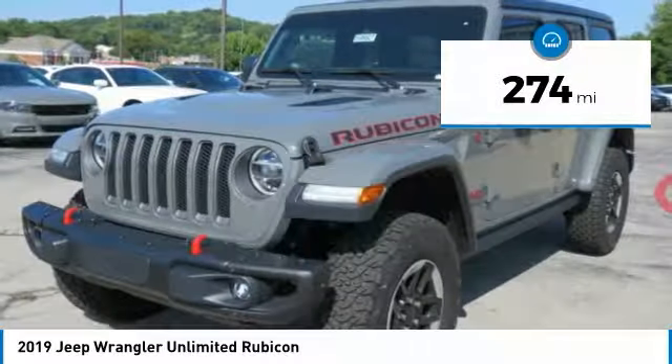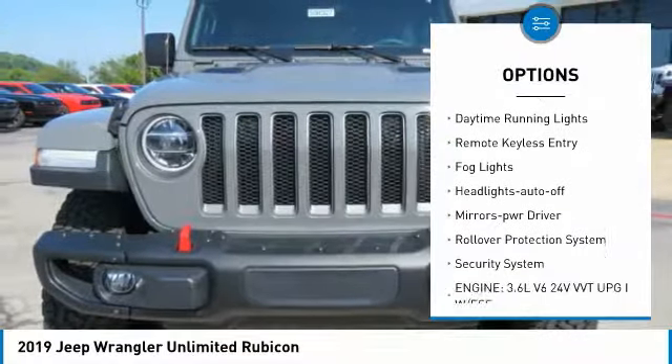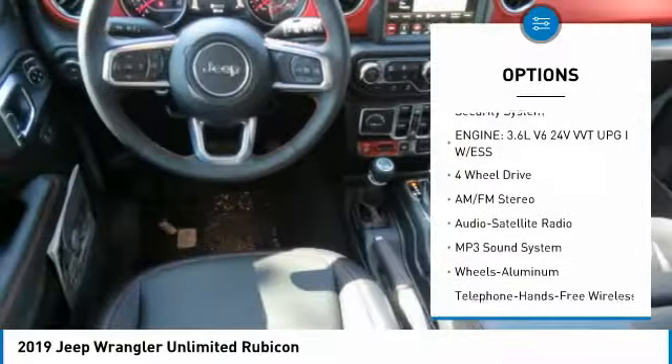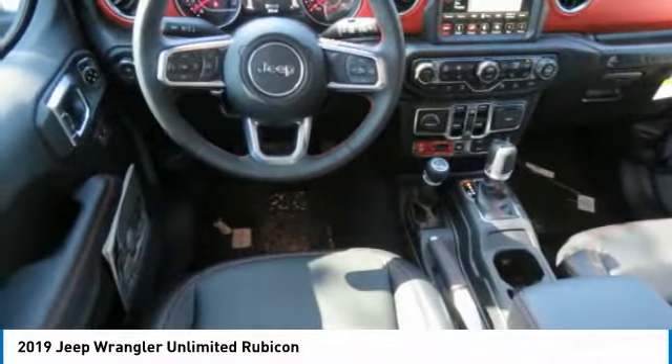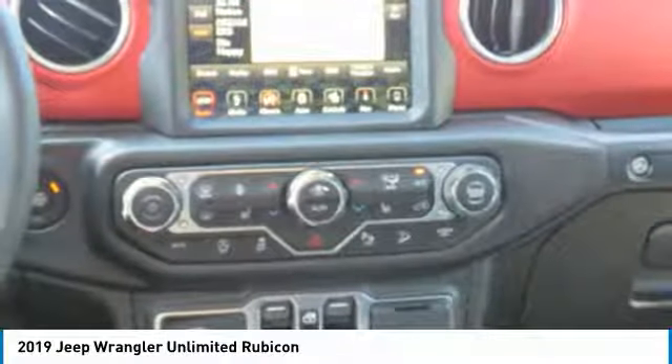Here are some of this vehicle's great options: heated side mirrors, traction control, intermittent wipers, daytime running lights, remote keyless entry, fog lights, headlights auto off, mirror memory, rollover protection system, and security system. Come see the car for yourself.